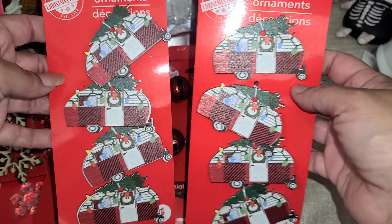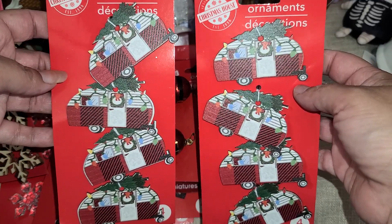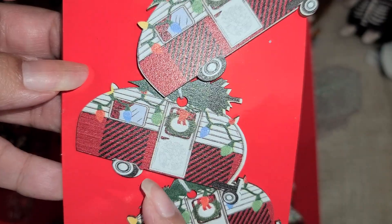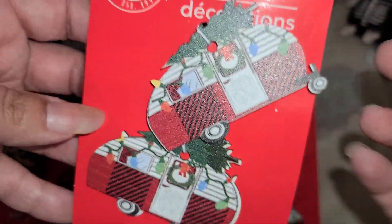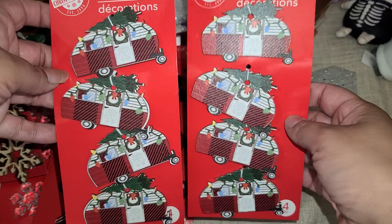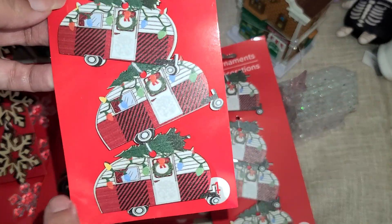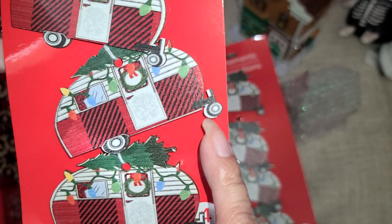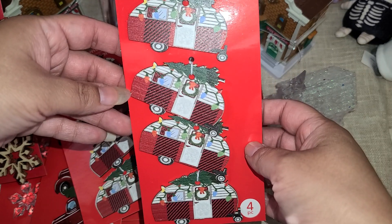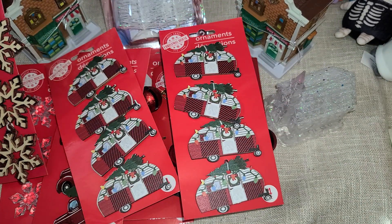I was lucky enough to find two of these. I just noticed it was off-cut — I should have paid better attention, but I was so excited there were two. I took both anyway. If you find a bunch, just make sure they're cut properly — you can see how it's not lined up all the way, so check yours for a good set.